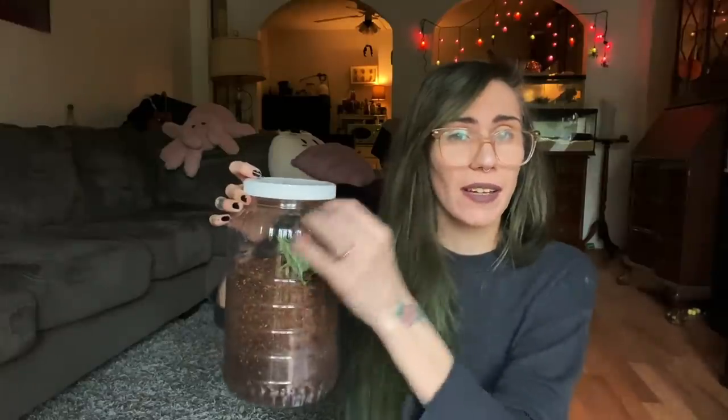Somebody mentioned that if the substrate is too deep, sometimes they will not feel the prey walking across it. I don't know how true that is, but just in case, I'm going to be rehousing it to a shallower enclosure. It'll still give it room to crawl around the bottom and plenty of substrate for burrowing, but it'll be shallow enough that it can hopefully feel prey easier and I can monitor it a little better. That's what we're doing today — but first, I have a few things from my PO box.